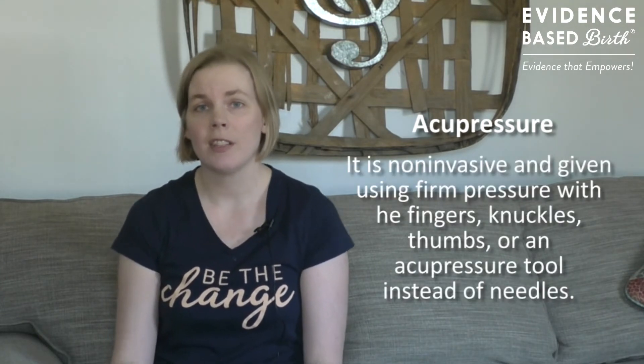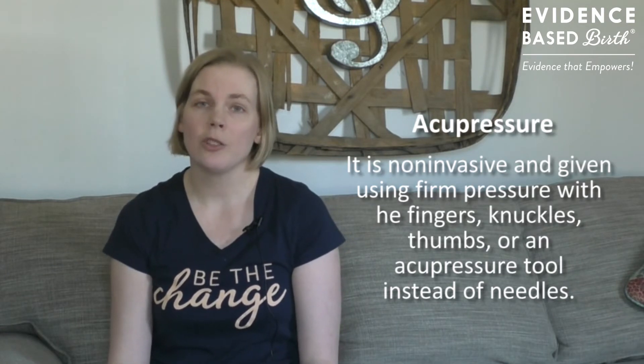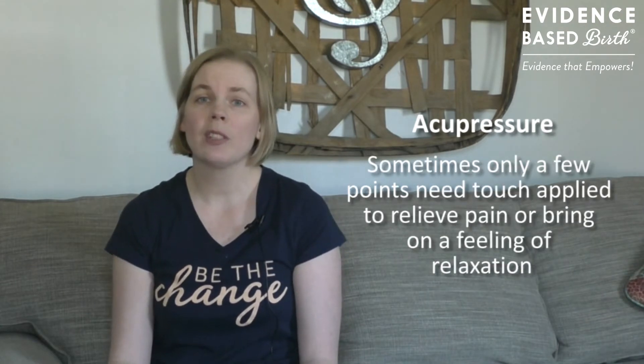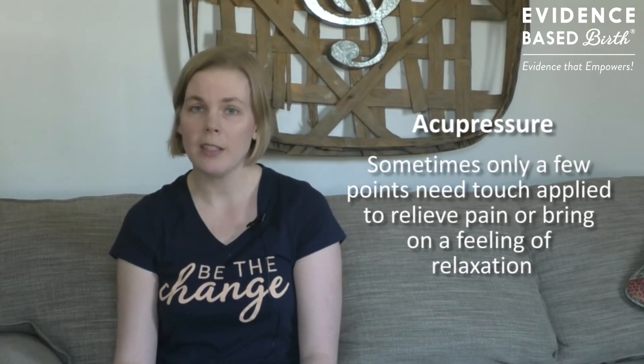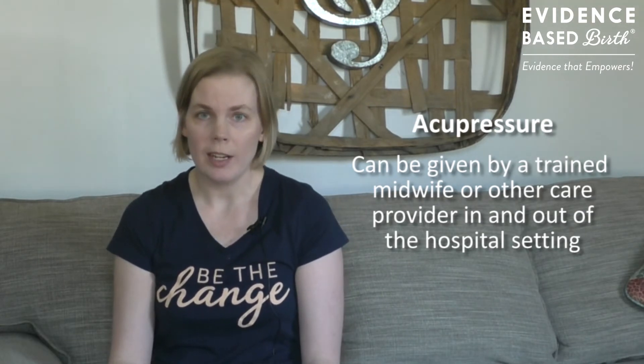Acupressure is based on the same theory as acupuncture, but instead of using needles, acupressure is delivered in a non-invasive way using fingers, thumbs, knuckles, or other tools to put firm pressure on different areas of the body. Sometimes only a few areas need that firm pressure in order to induce a sense of relaxation or pain relief. Unlike acupuncture, which must be delivered by a licensed provider, acupressure could be used by anyone such as a midwife in an in or out of hospital setting.